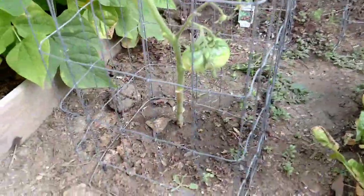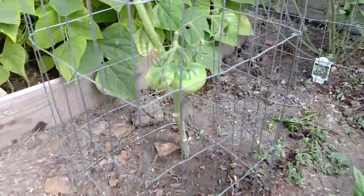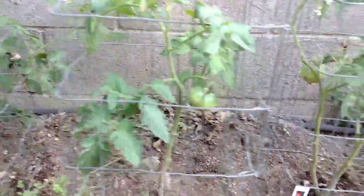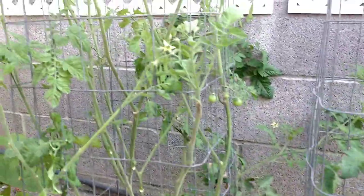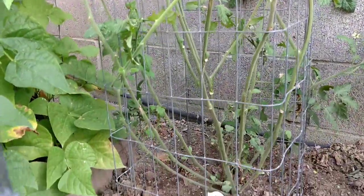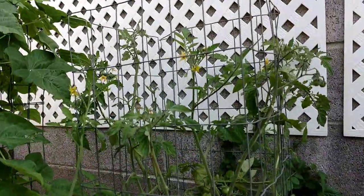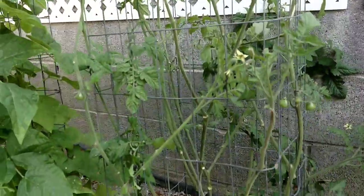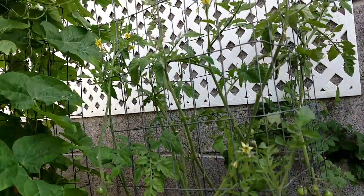Here's my tomatoes. These are the Better Boy tomatoes. Here's some more Better Boys. These are black cherry heirlooms. And I did not single stem this one and I should have cut it back. I've been cutting back the branches as they form new plants and breaking them off and starting new ones — so we'll see how that goes.